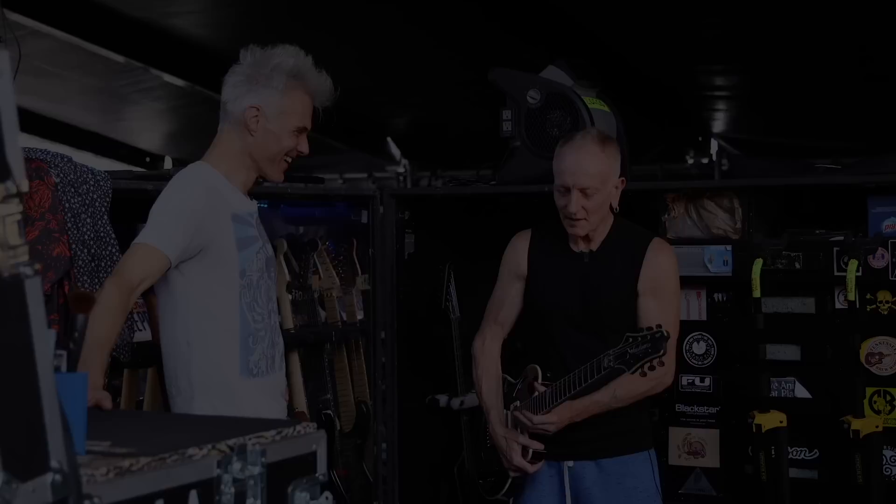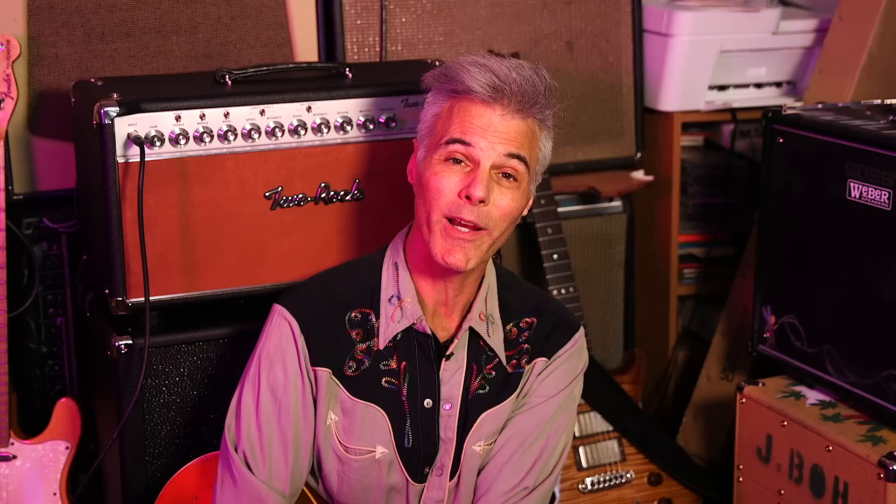Number 7: Marcus King. PG did a rig rundown on him years ago, and at the time Chris had never heard of him and didn't really recognize his greatness. He later discovered his music, listened to a bunch of it, watched a ton of videos, and became a huge fan. So it was great to see him come back — small venue the first time, selling out the Ryman the second time.